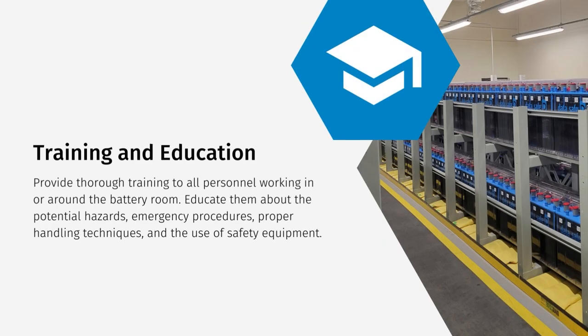Thorough training should be provided to all personnel working in or around the battery room. This training should cover potential hazards, emergency procedures, proper handling techniques, and the use of safety equipment.